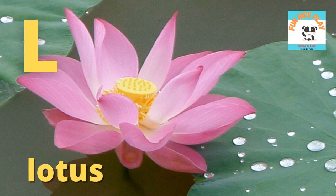L is for lotus. L-O-T-U-S, lotus. The pink lotus is so beautiful.